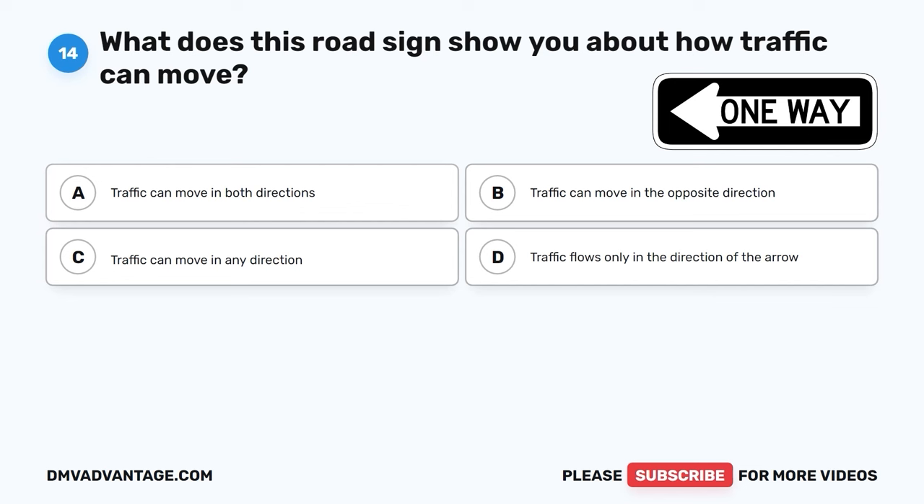The correct answer is C, steering ability. The distance your car needs to stop is mainly influenced by how fast you're driving. The color and size of your car don't matter much. Steering ability is important for controlling your car, but it doesn't affect the stopping distance.